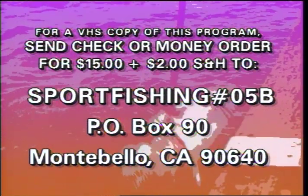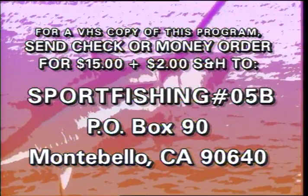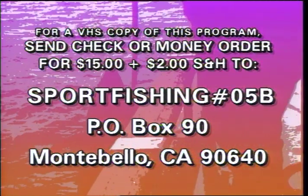If you would like to purchase a copy of today's episode of Sport Fishing, send $15 plus $2 shipping and handling along with today's date to Sportfishing, PO Box 90, Montebello, CA 90640.